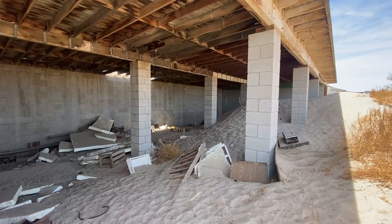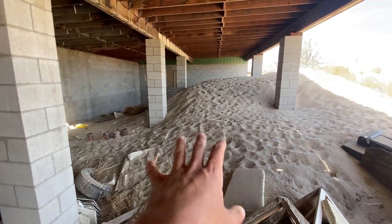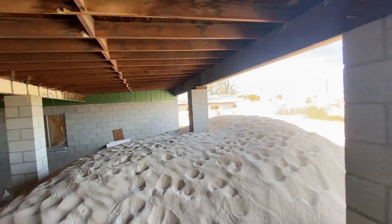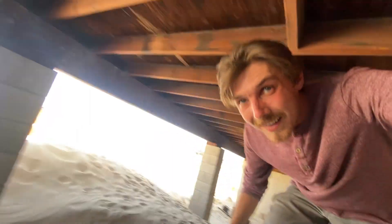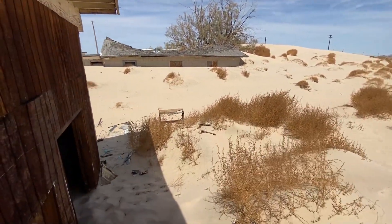We actually found some houses we can go inside of. This one at least has some shade, so let's check it out. I'm assuming this was a garage — it's full of sand. There are footprints in here from other people who've been here, and rat droppings. I also see what look like snake prints on the ground. I don't know what some of these markings are. I have to crouch down to get through — let's go check out the rest of this place.